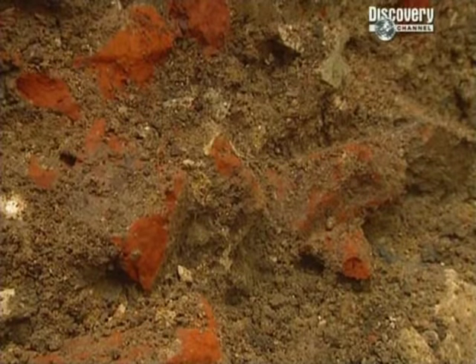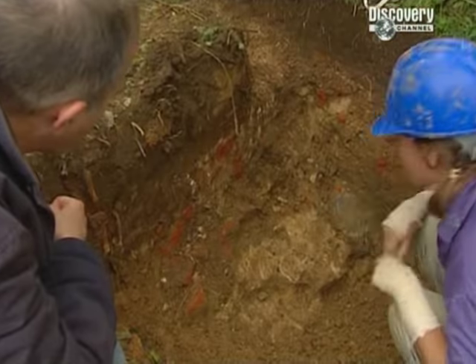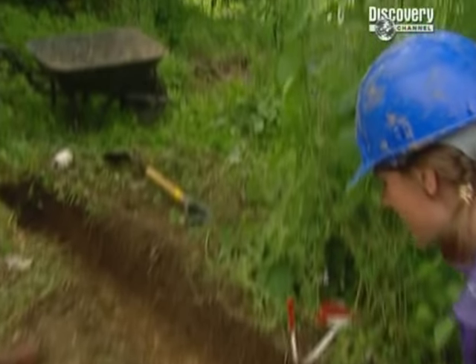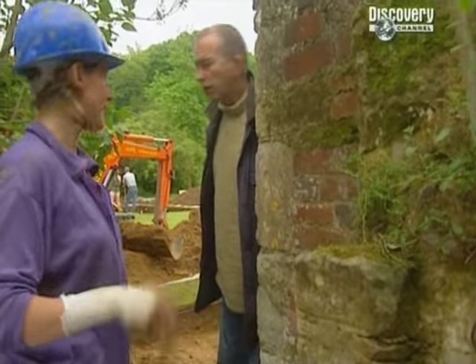They look the same colour, and this might actually be the other side of the door that Stuart and Julian found.